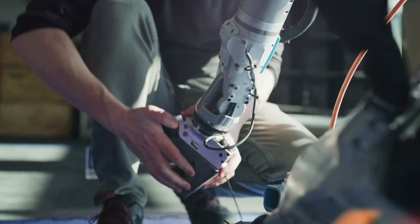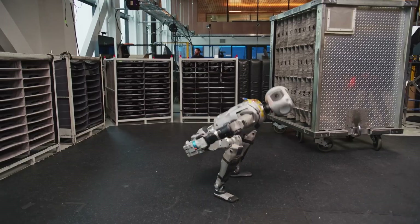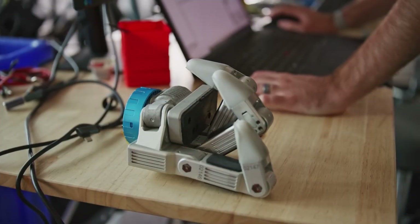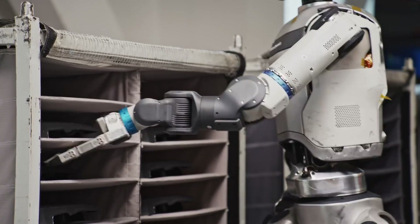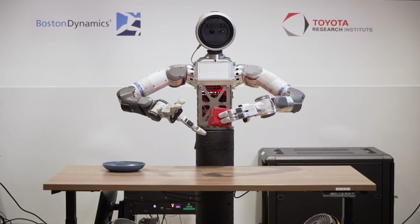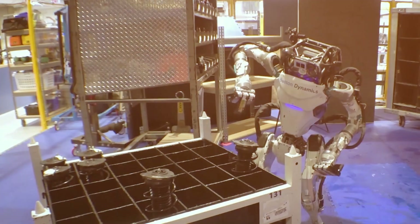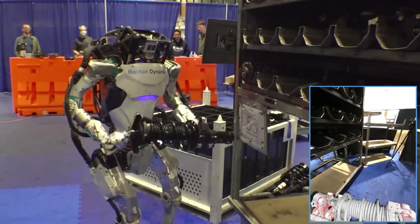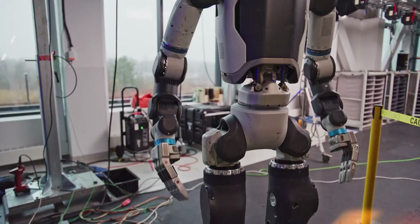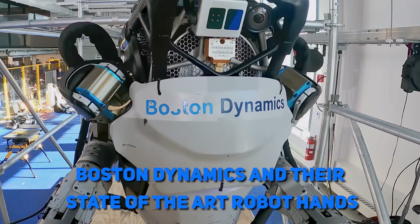Take a look at these guys. We've just heard that the guys at Boston Dynamics have given their Atlas robot an interesting upgrade — a new set of hands. These aren't just any ordinary hands. As time goes on, they could prove to be one of the most advanced robotic hands in the world today. Join us as we take a deep look at the GR2, one of the most wonderful inventions to come out of this rapidly developing industry: Boston Dynamics and their state-of-the-art robot hands.